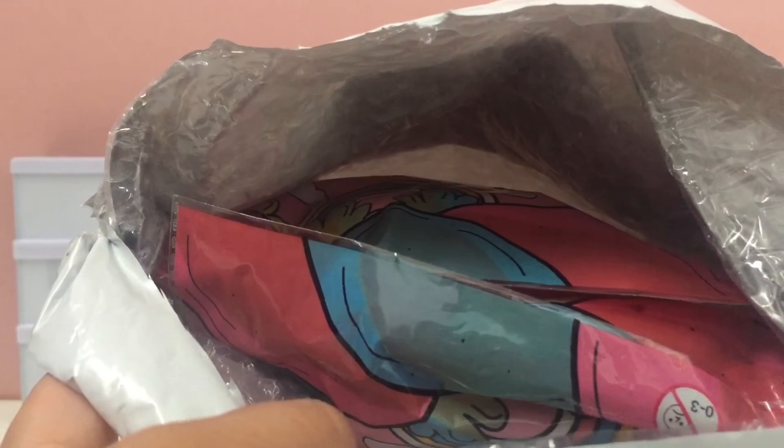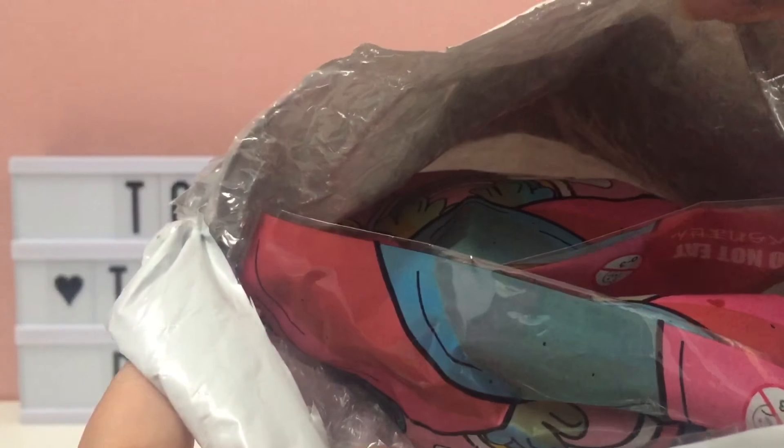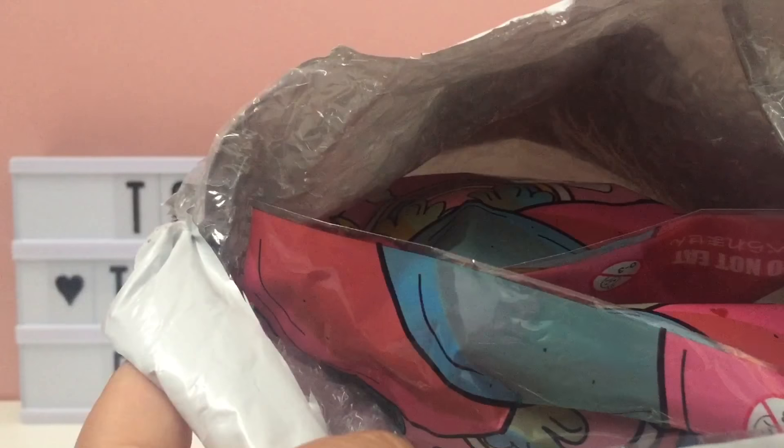There is a sneak peek inside our package and it looks like they sent a lot of fun goodies. Can't wait to see what they sent.